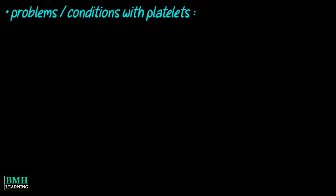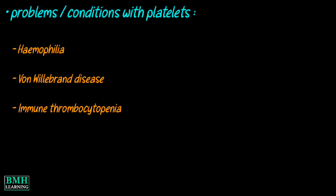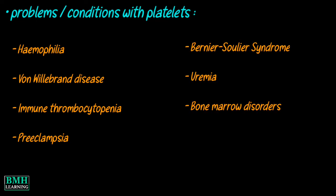Sometimes people have problems with platelets which can be serious and life-threatening. These can include: hemophilia, bone marrow disease, immune thrombocytopenia, pre-eclampsia or high blood pressure in pregnancy, Bernard-Soulier syndrome, uremia, and bone marrow disorders.